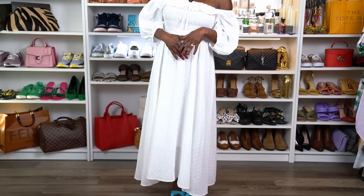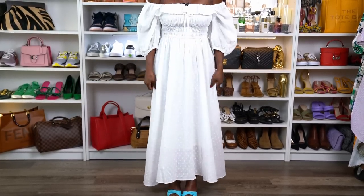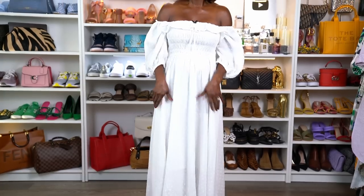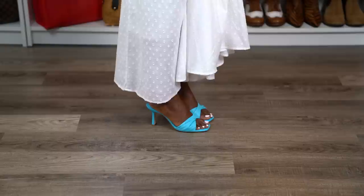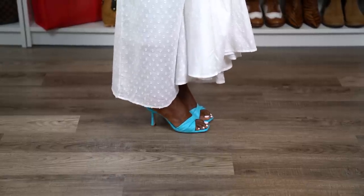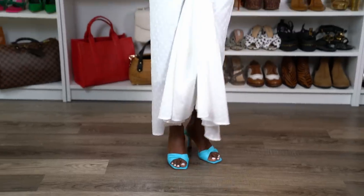Before we get started, this is my outfit of the day. My earrings are these beautiful leaf earrings from Kendra Scott — I have them in silver and gold. I wanted to wear them in silver today because I have on a white outfit. This dress is from Amazon — I love a white dress, it's pretty and very budget friendly. The shoes are the Gianna Beanie shoes, currently on sale under $40. I'll put a link in the description box.